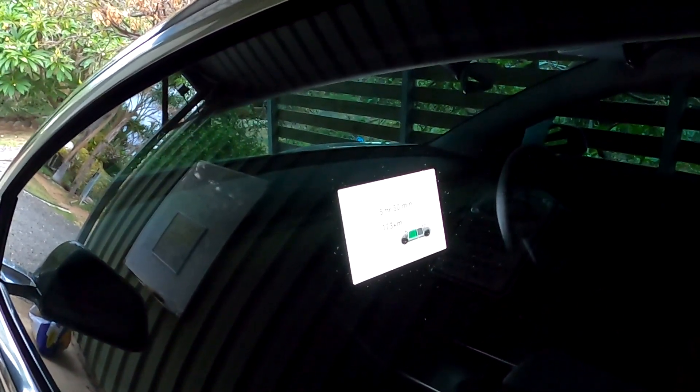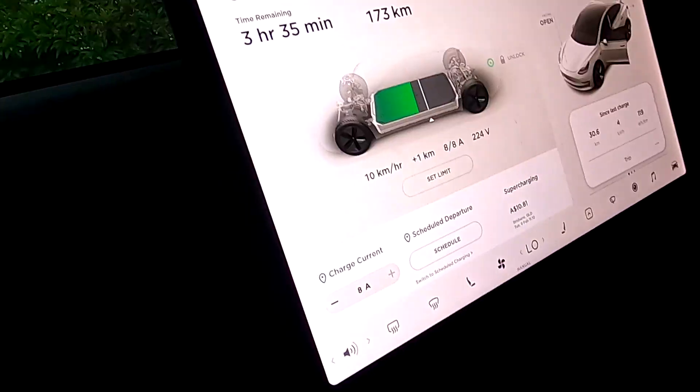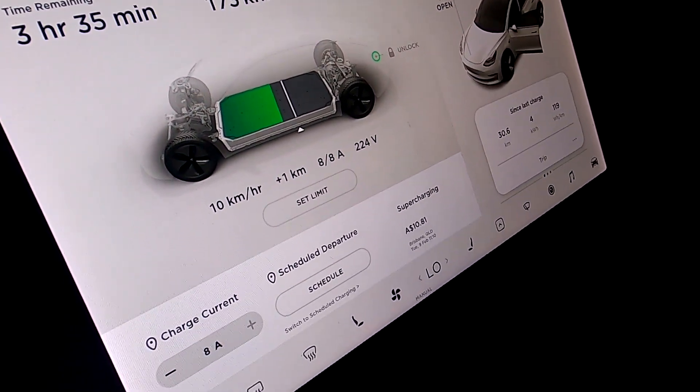It's on the 8 amp setting - that gives three hours and 35 minutes to charge. It was previously on the 5 amp setting from yesterday's testing. I probably won't recharge the car to the same state of charge as this morning, so there'll be a little bit of loss on day one - but that's just the challenge.